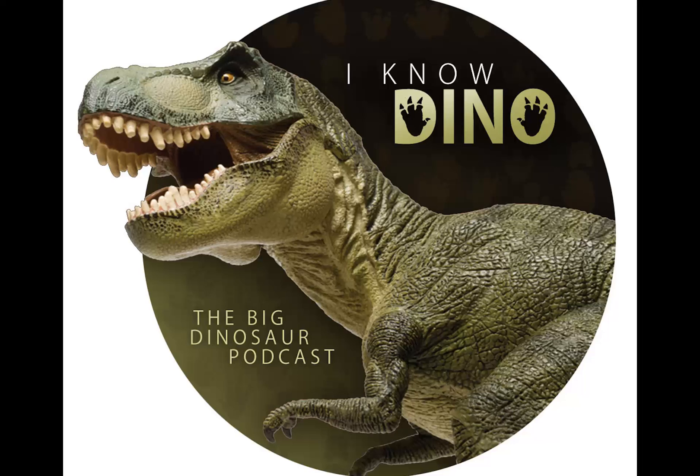Tethyshadros is a hadrosauroid that lived in what is now Italy. In 2009, Fabio Marco Dalla Vecchia named Tethyshadros in a paper in the Journal of Vertebrate Paleontology titled 'Tethyshadros insularis, a new hadrosauroid dinosaur, Ornithischia, from the upper Cretaceous of Italy.'